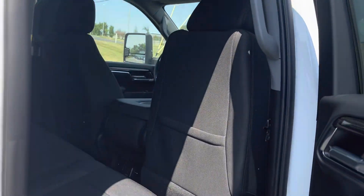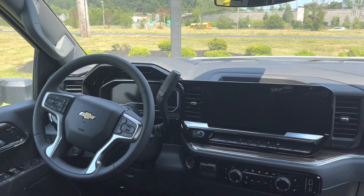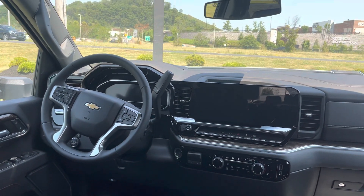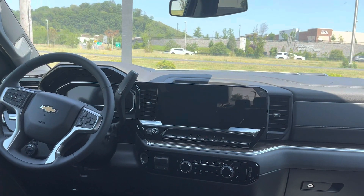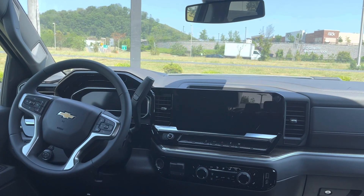But when you see our 2024 model now, this is our double cab. Even this LT interior just looks more stylish — bigger screen. You're absolutely going to love it. And now they're pairing it with a 10-speed transmission.